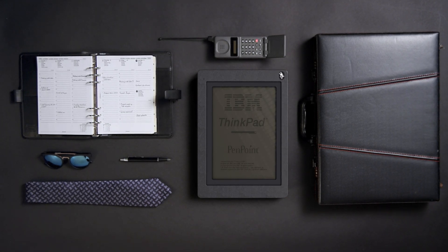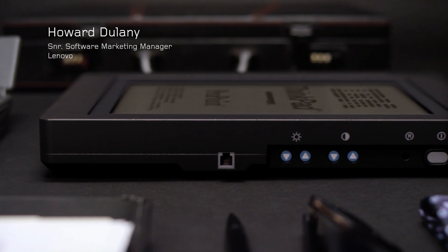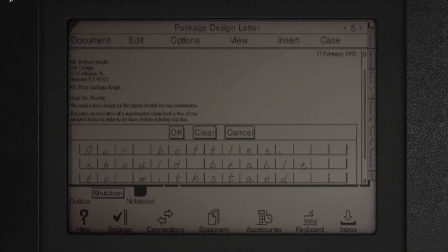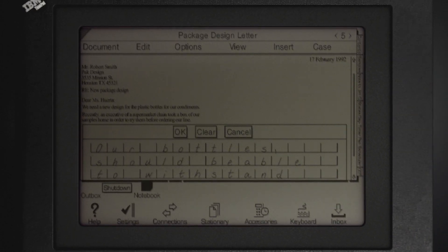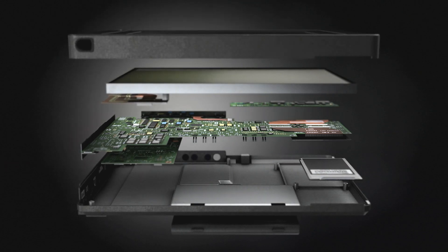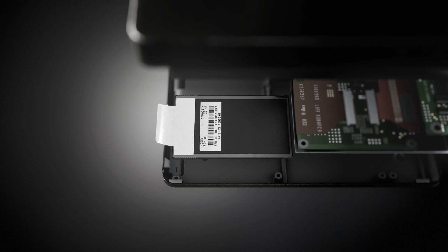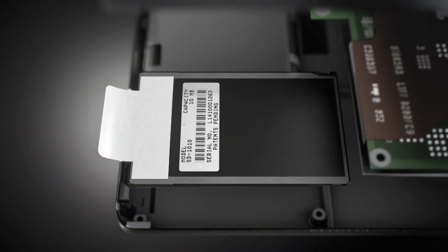The 700T was very much a device ahead of its time. The device would be used outside in a lot of different environments that computers hadn't functioned prior to them. We were one of the first to use magnesium case material. We had an integrated heatsink with no moving parts, no fans in it, so the device was fully sealed. Rather than a spinning hard drive, the device used a solid-state hard drive card, which is common in today's devices but back then was unheard of.